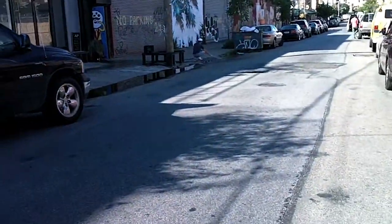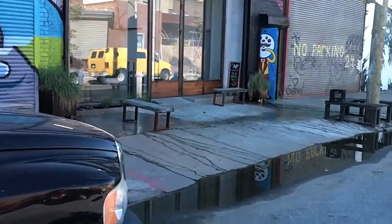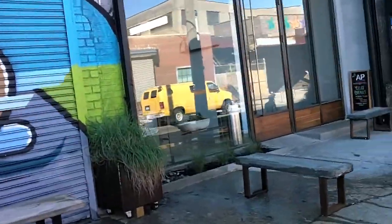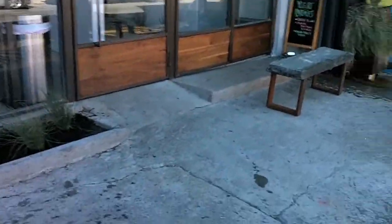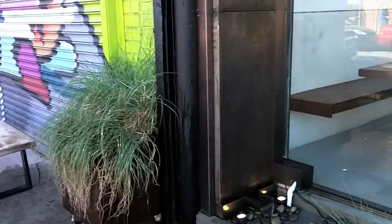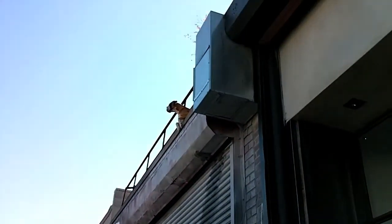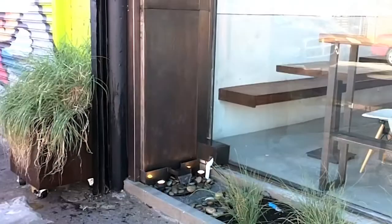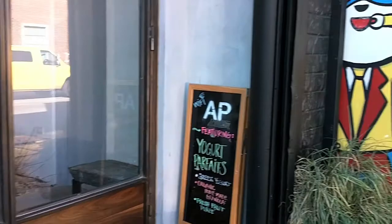Now we go across the street and here is the coffee shop I told you about. It's got Wi-Fi in it and it's very minimalistic — really pretty inside. And they actually have a waterfall here. Look at that, a waterfall — that's really pretty. We'll probably go in here later and get something to eat.